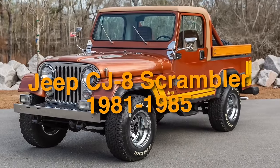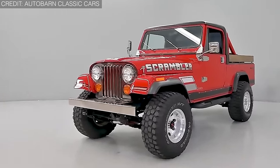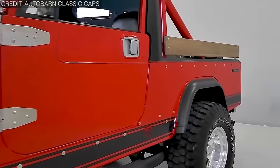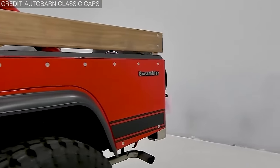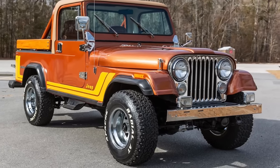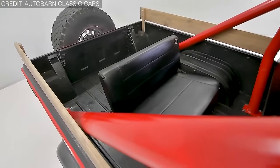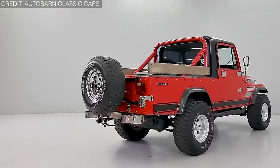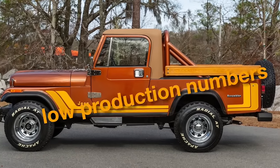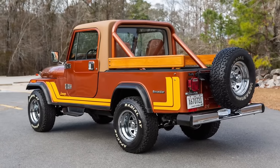On number 15, we have the 1981 to 1985 Jeep CJ8 Scrambler. The CJ8 Scrambler features a distinctive longer wheelbase compared to traditional Jeeps, allowing for a small pickup bed while retaining the classic Jeep appearance. It offered impressive versatility, handling off-road terrain with ease while still providing a comfortable ride on paved roads, serving dual purposes as both a recreational vehicle and a functional pickup truck. Its compact size made it suitable for navigating difficult roads, and its pickup bed provided ample cargo space. Compared to other Jeep models, the CJ8 Scrambler had relatively low production numbers, making it a rare find today.